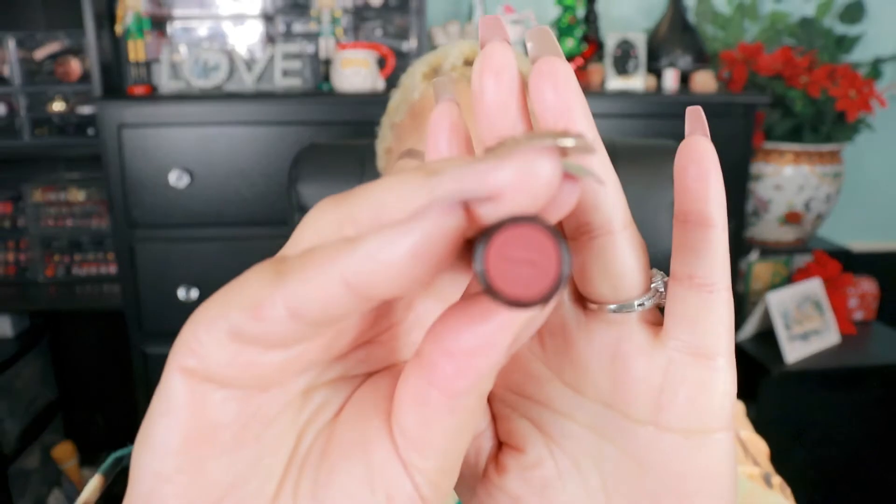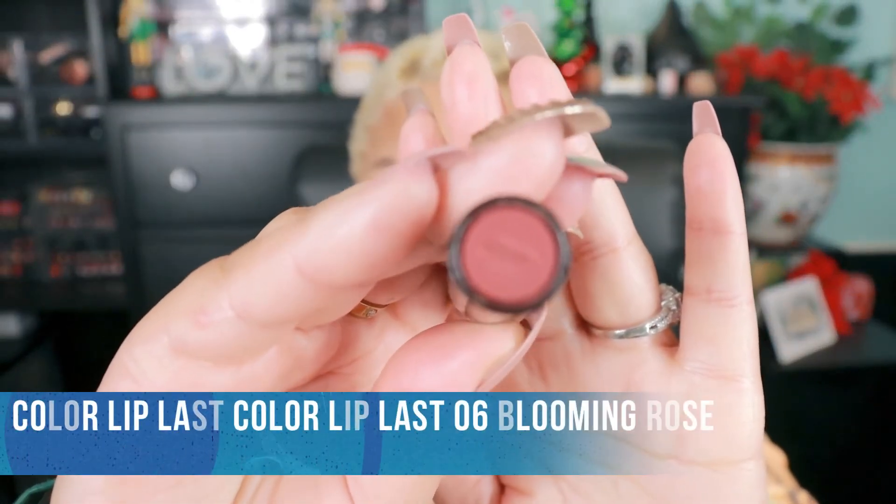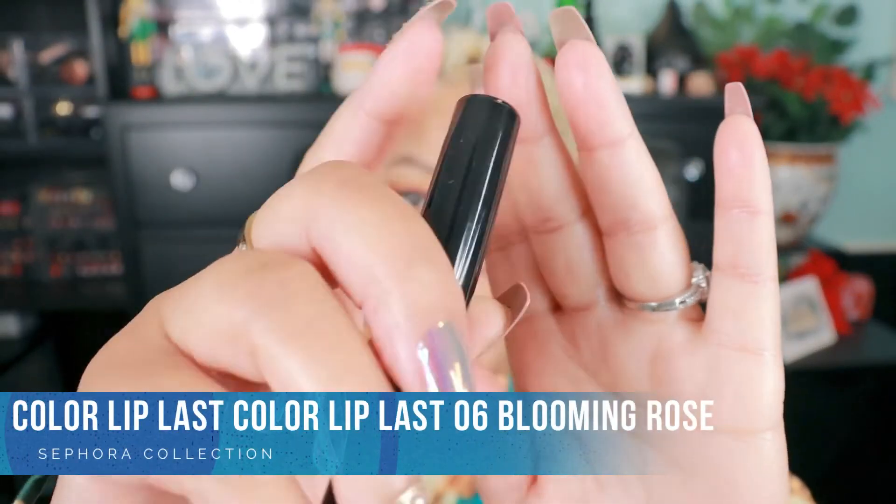It's workable if you know how to line your lips the right way. There is not one similar to this color on the site — there's a pink, but not like this one. Next up we have 06 Blooming Rose.